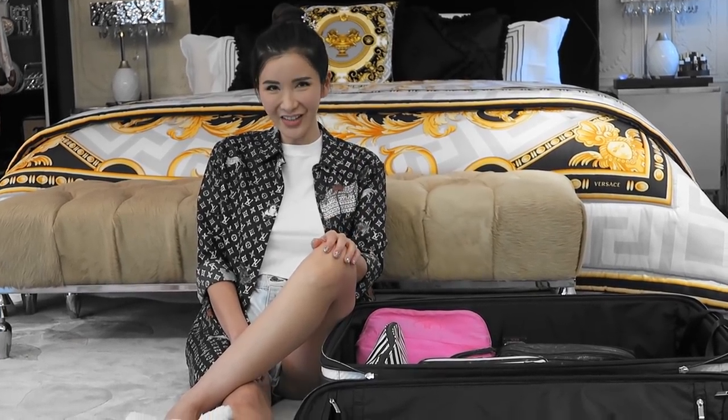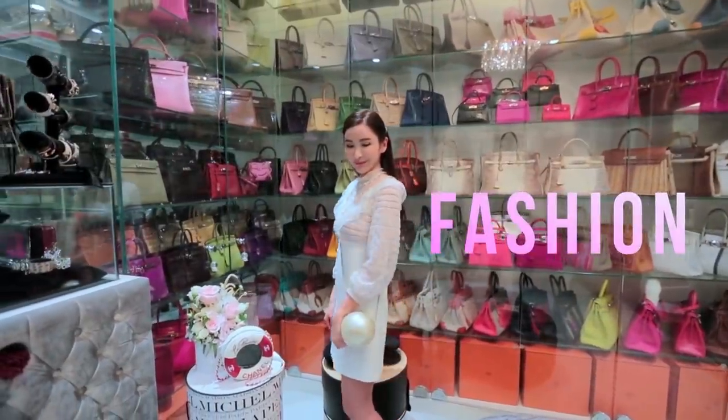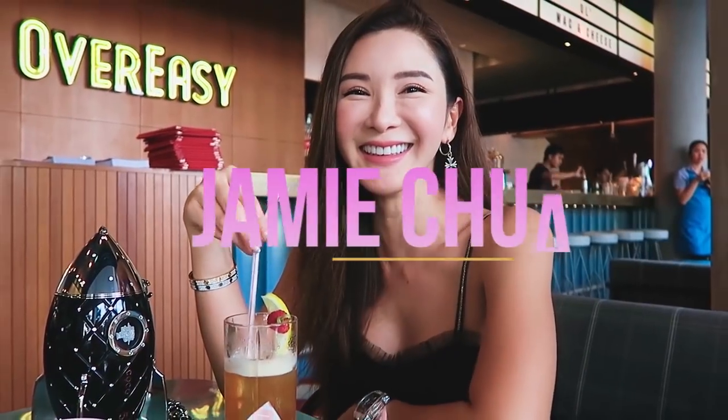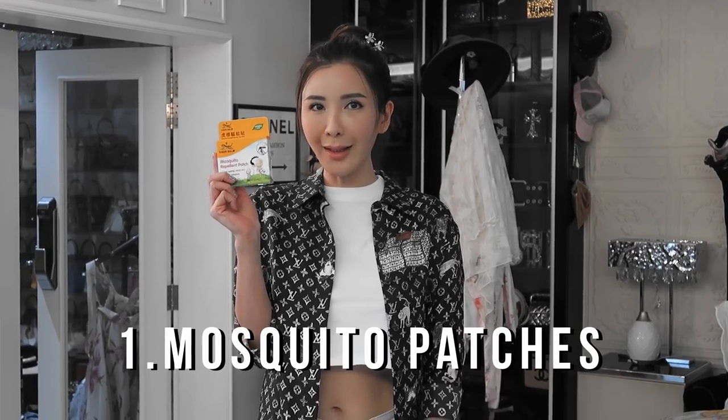Hi everyone! Welcome back to my channel. Today I'm going to share with you how I pack for my resort vacation that is coming up. Number one resort vacation essential: mosquito patches, because you never know when they are going to attack you. So I'm going to paste one on my clothes wherever I go.